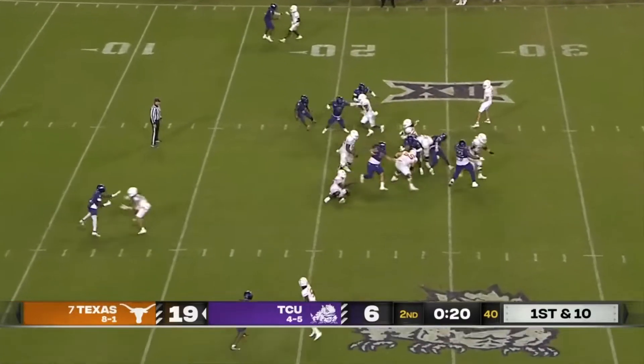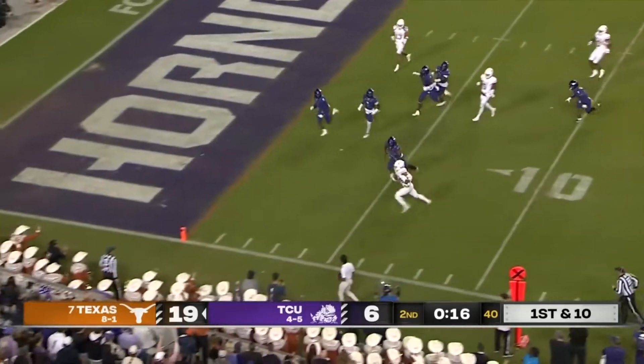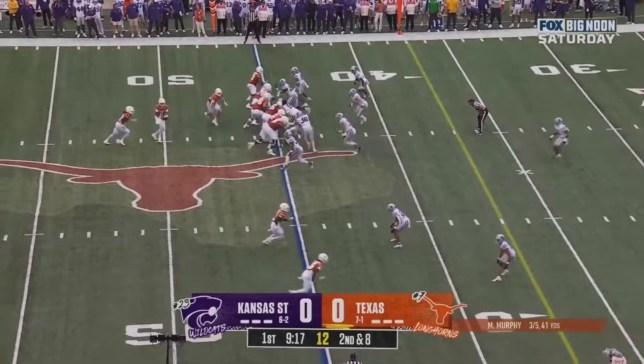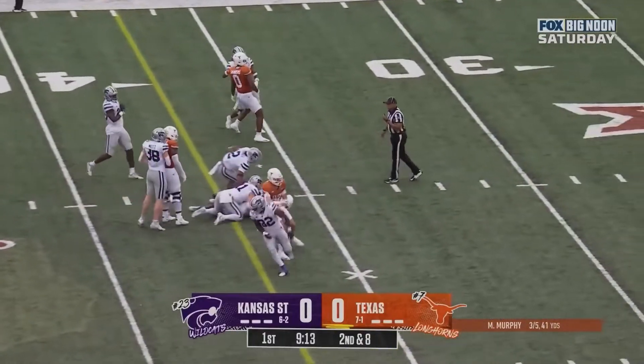Josh Newton. Now they're going to run Brooks inside the 15. Brooks busting it to the outside, inside the five. Murphy with the handoff straight ahead. Brooks with Grobe, first down.